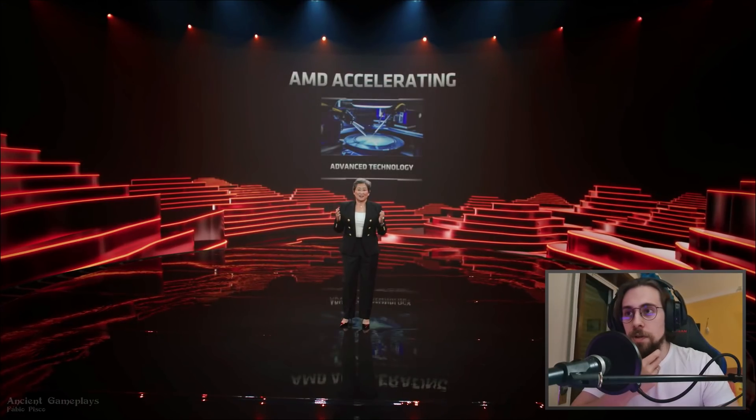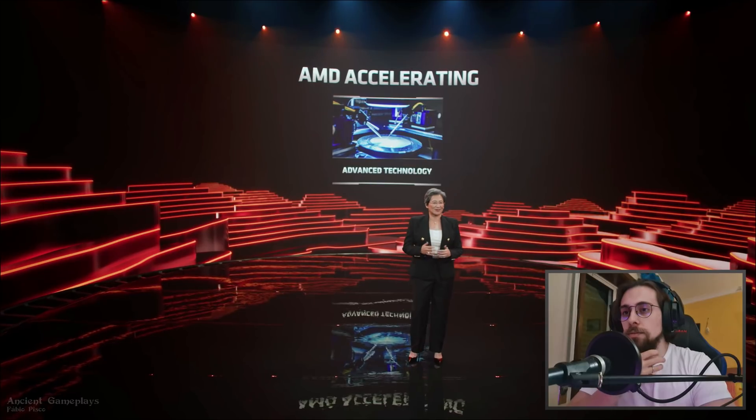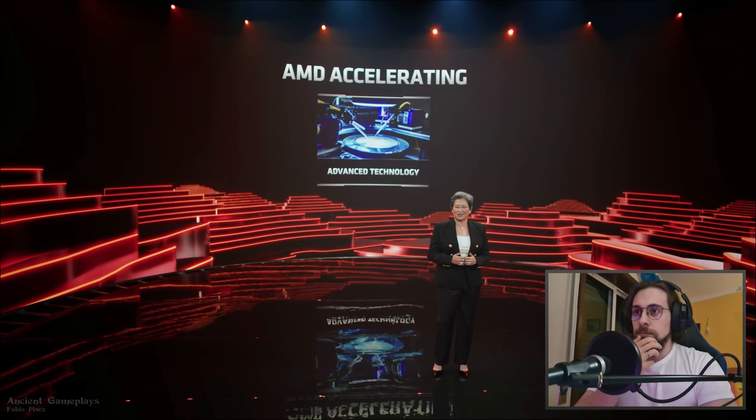It's really exciting to see the Radeon 6000 mobile GPUs and our new FSR technology in action. That's the AMD advantage — AMD software, Smart Access Memory, and so on. At AMD we're always thinking about what's next, so let's close by looking at some of our advanced technologies.